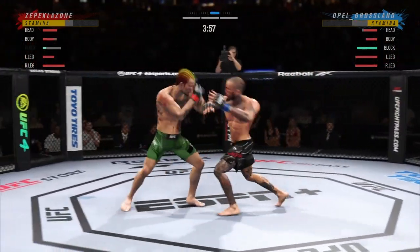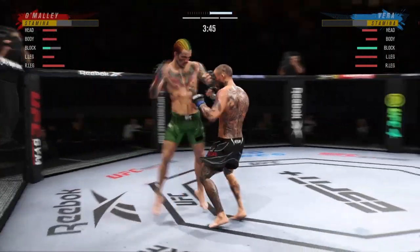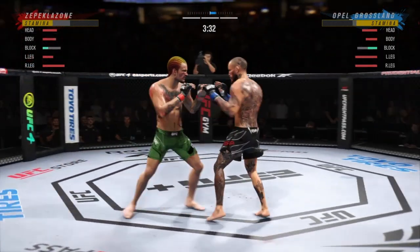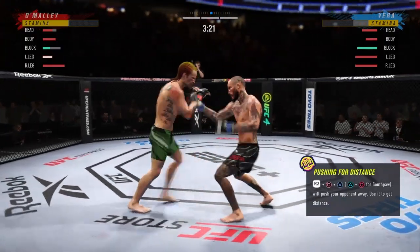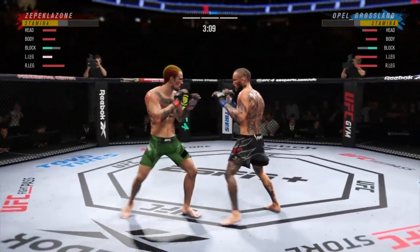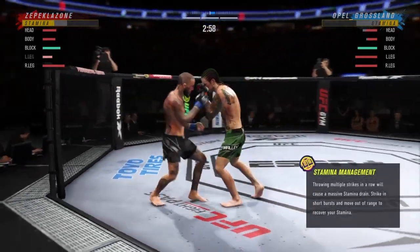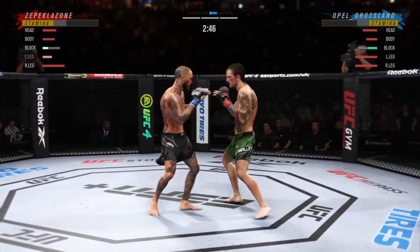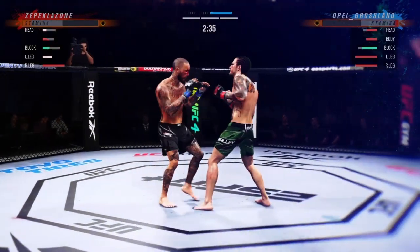Knee to the body. Knee to the body. He lands a huge knee to the body! Big knee to the body! He is so sound defensively — nice job. Big knee! What a fantastic strike to throw at the exact right moment. He deserves his moment — he will finish this fight. Slips the punch. He's hurt bad. What a shot to the body.